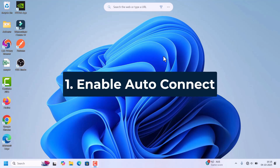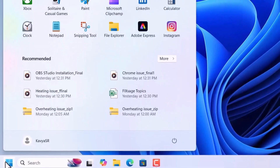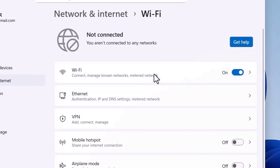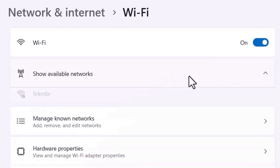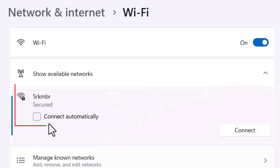First we need to check if auto connect is enabled or not. Go to Start, click on Settings. In the Settings window, on the left side there is an option Network and Internet — click on that. On the right side click on Wi-Fi, then click on Show Available Networks. It will list all the nearby Wi-Fi devices.